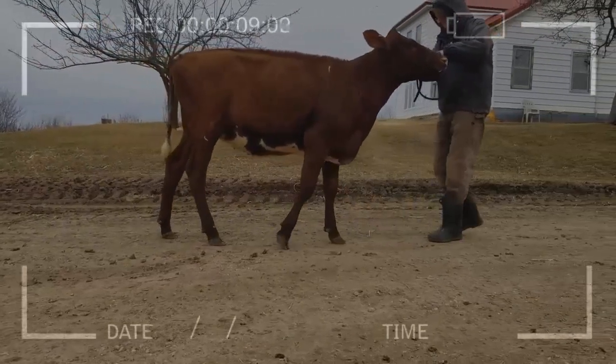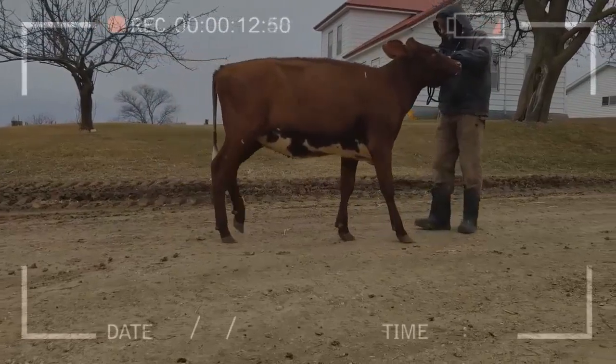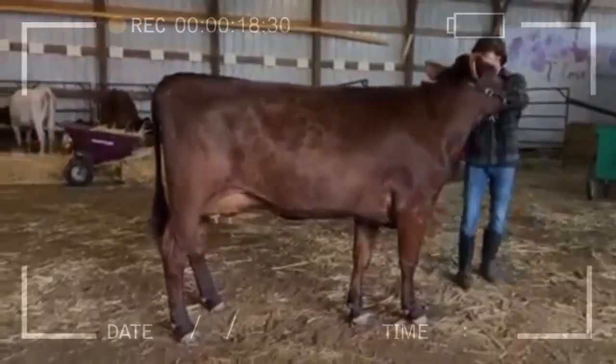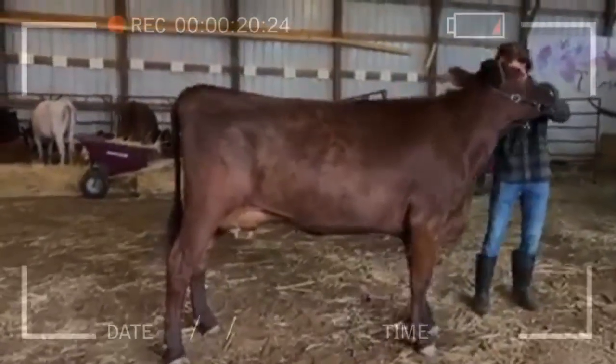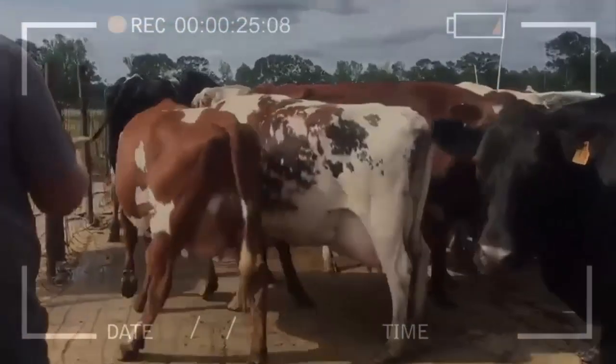The milk of this breed is rich in protein and fat, making it ideal for the production of cheese and other dairy products. The Milking Shorthorn is a common breed in dairy cattle exhibitions and contests, where it is valued for its milk production and conformation.